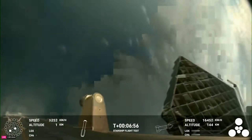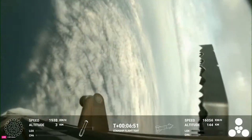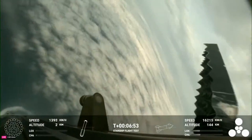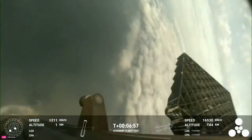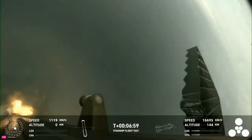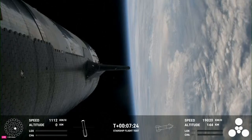Soon after, it passes the clouds before what looks like a possible explosion and loss of signal to the booster. Right before that, the engine graphics showed that only three engines were lit, one in the very center and two in the middle engine ring. Of these engines, the two in the middle ring were only lit for a second or two before going out. While this was all happening, the ship was still accelerating with its six engines.